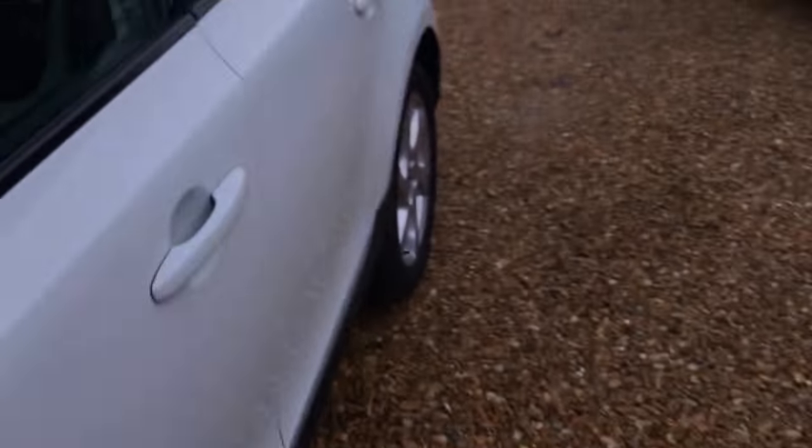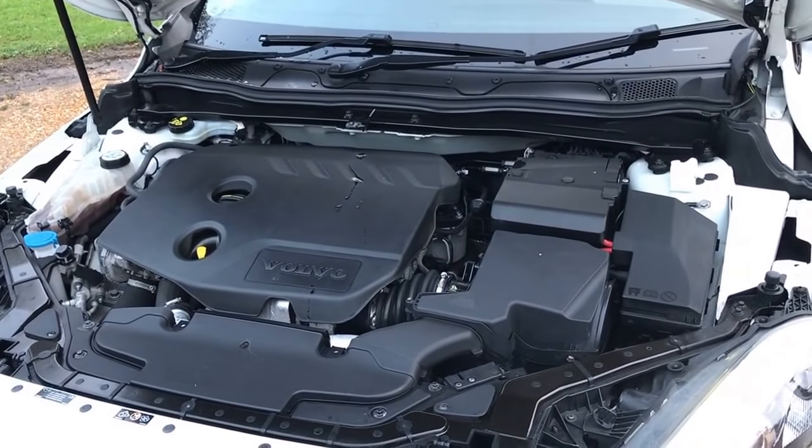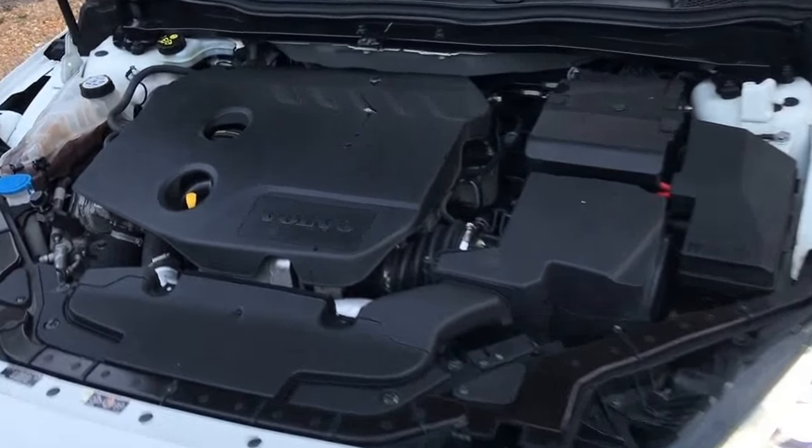Let's take a look under the bonnet so you can see under there. Running very quietly indeed — nice and smooth. There you go, that's released. Very clean engine bay, exactly what you'd expect to find. No untoward damage or leaks in here.